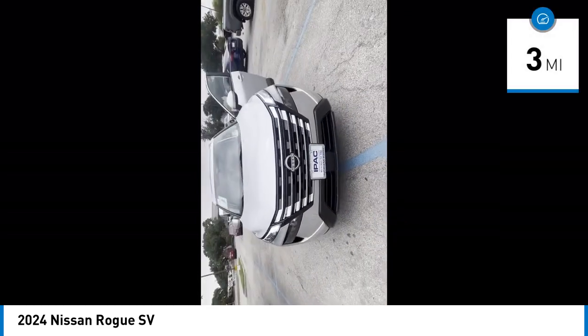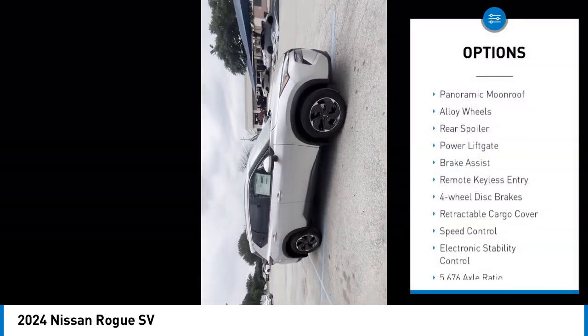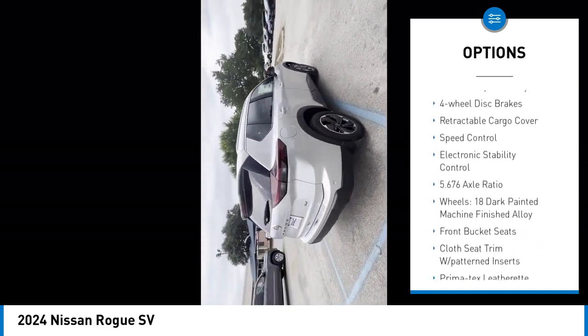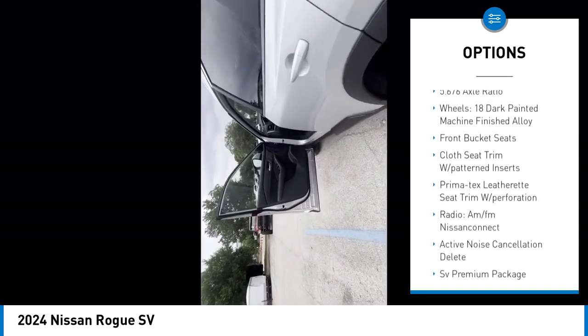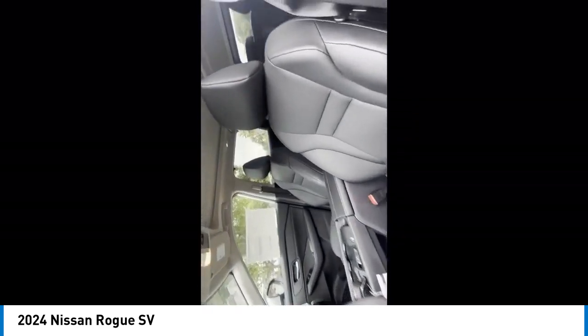This vehicle has less than 100 miles. Here are some of this vehicle's great options: panoramic moonroof, alloy wheels, rear spoiler, power lift gate, brake assist, remote keyless entry, four-wheel disc brakes, retractable cargo cover, speed control, electronic stability control.